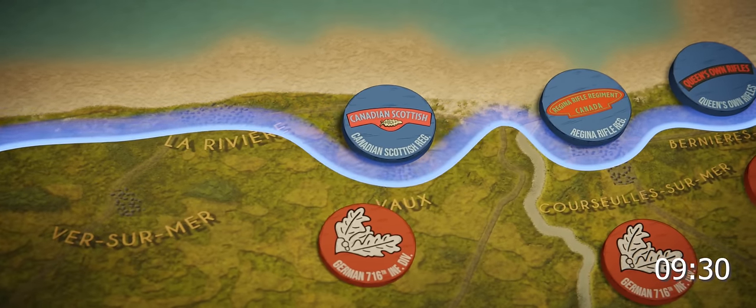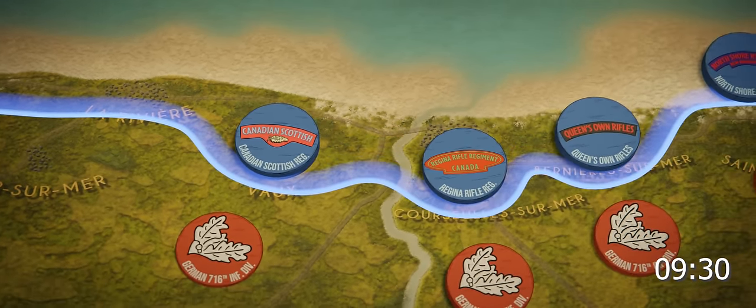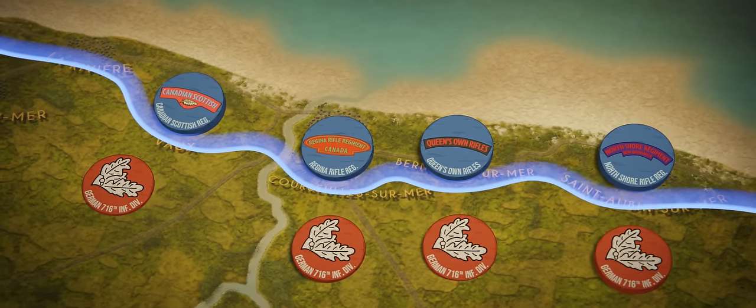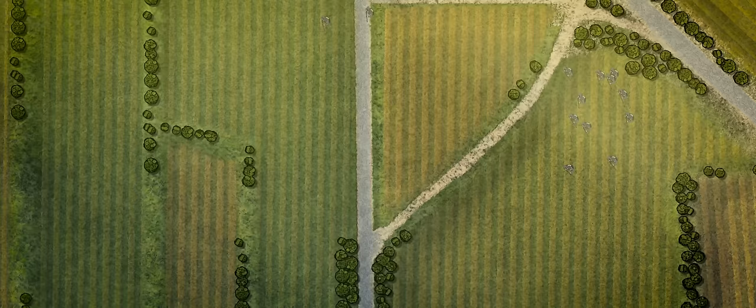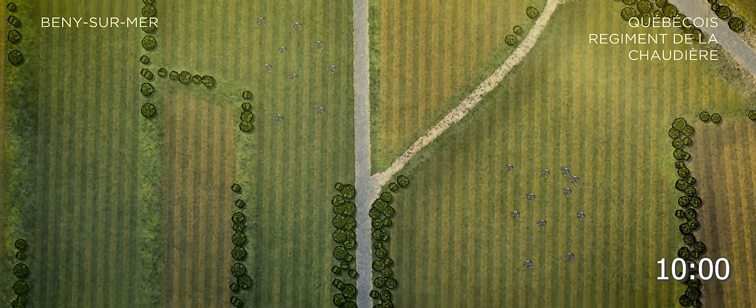In the meantime, advancing Canadian infantry were moving to outflank the last pockets of German resistance. Courseulles, Bernières, and Saint-Auban-sur-Mer all fell under Canadian control. By 10 o'clock, the advance southward was ready to begin in earnest.